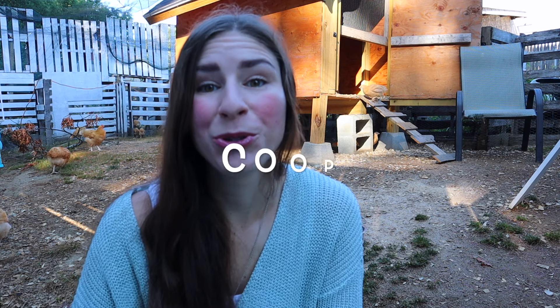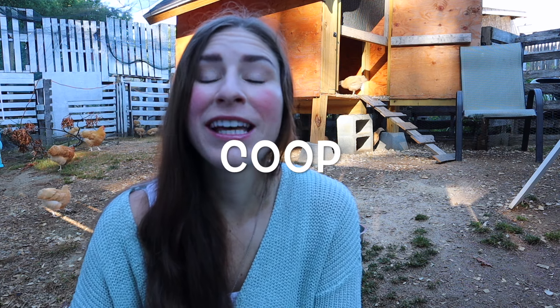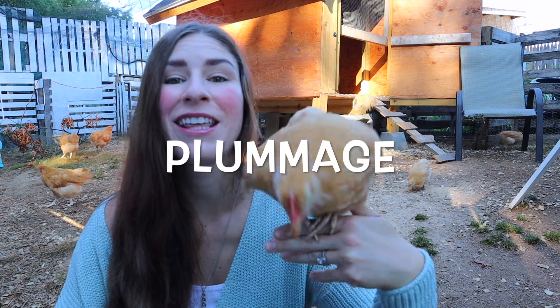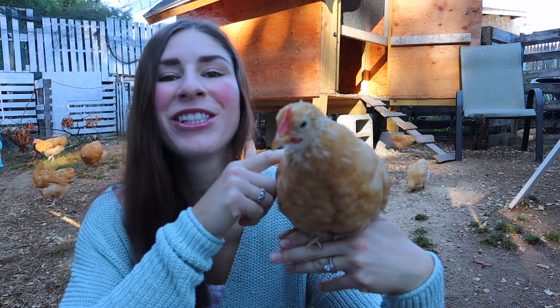Term number five: coop. The one behind me is a chick coop — I keep my chicks in there. It provides shelter for your chickens. Term number six: plumage. Plumage is the feathered coat of your chicken.